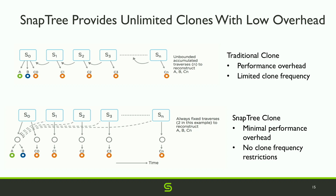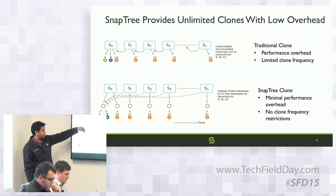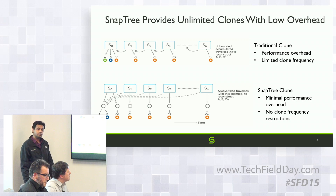Q: If block B is modified, does it get delinked from the snap version? A: Yes. When block C was modified, it creates a path and keeps its own block C. Blocks A and B were not modified so it points via intermediate nodes to the originals. If S0 decides to modify block B, it creates a new block B for itself — call it B1 — and everybody else is still pointing to the original B.